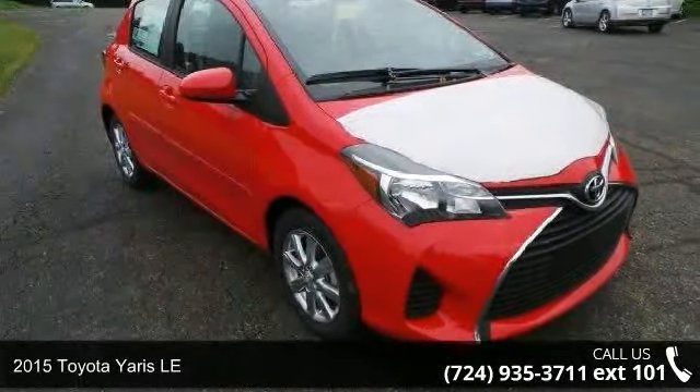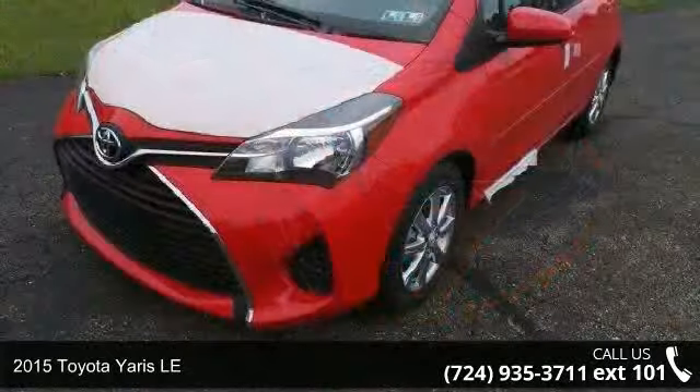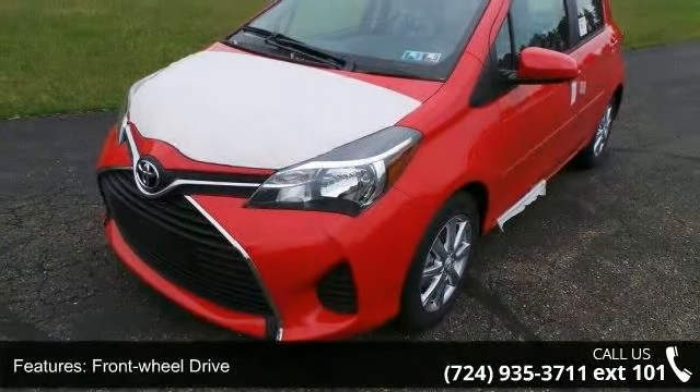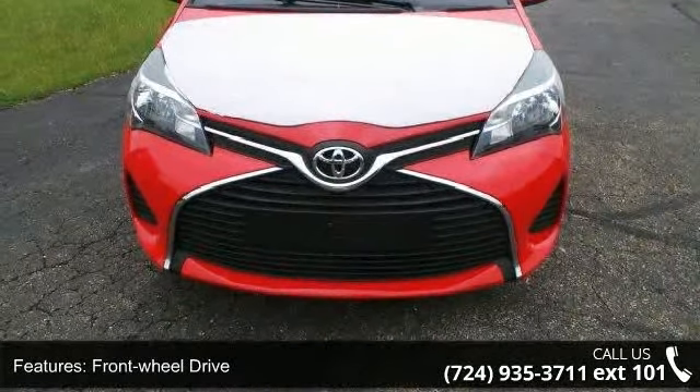Presenting the 2015 Toyota Yaris LE. If you are looking for a first-rate auto, this one could be yours today. Some of the top features included with this vehicle are front wheel drive, front anti-roll bar, and electric power assist steering.